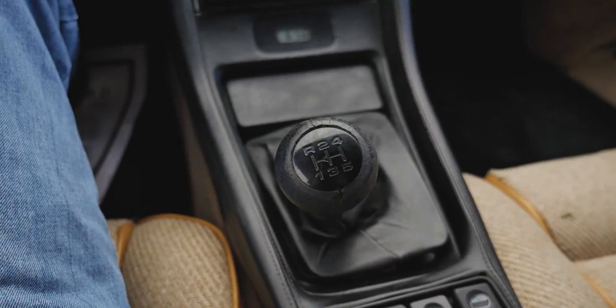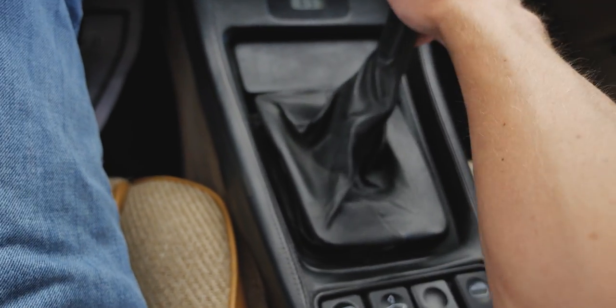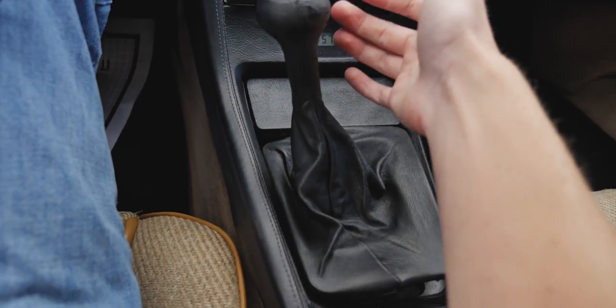Ashtray and lighter. 5-speed manual transmission with a dogleg pattern. So you have 1st, 2nd, 3rd, 4th, and 5th. And reverse is all the way over and forward.